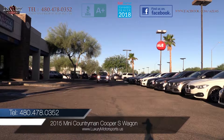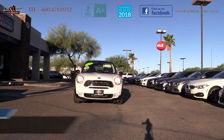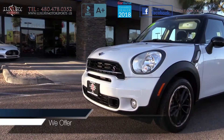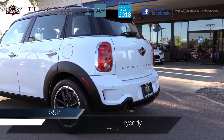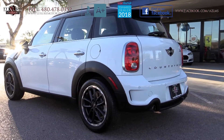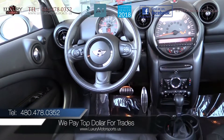Luxury Motorsports is proud to present for sale this one-owner, low-mileage 2015 Mini Countryman Cooper S Wagon. This iconic Cooper with its piano-black exterior styling kit boasts great fuel economy, a spirited 1.6-litre turbocharged engine, and this particular model also has the remainder of its factory warranty.